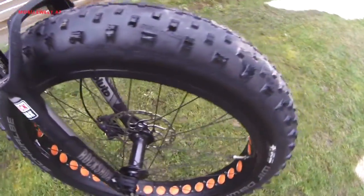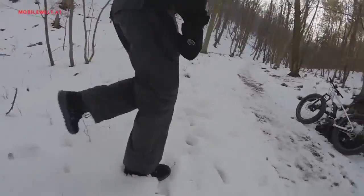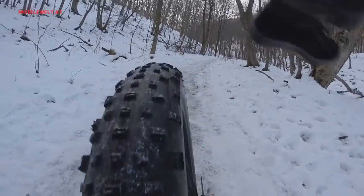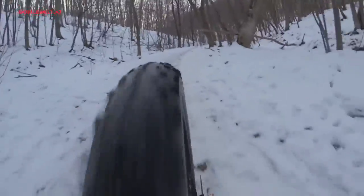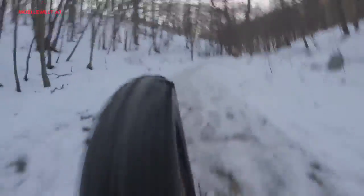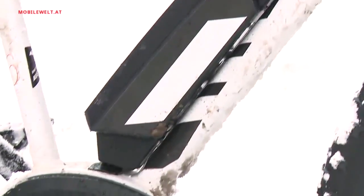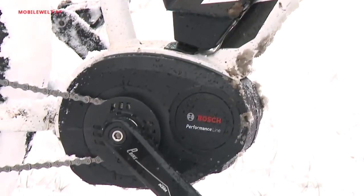Fat is hip, also on bikes. The fashion trend of fat tires on bicycles has finally arrived in Europe. The brand new KTM Machina Fries 2015 is a trendsetter in this area and on top of it equipped with a fat Bosch Performance Line e-bike system motor.